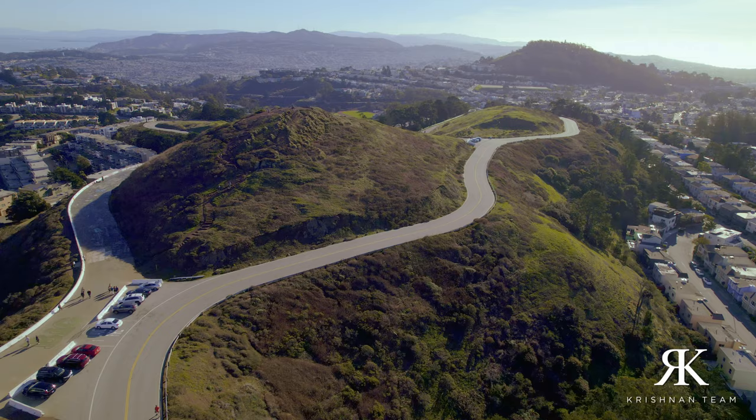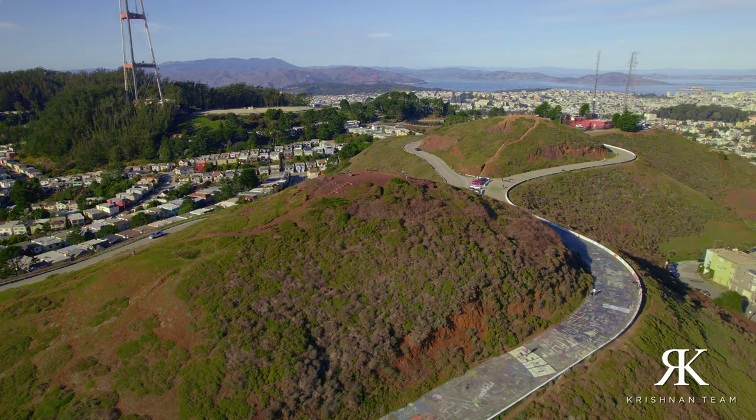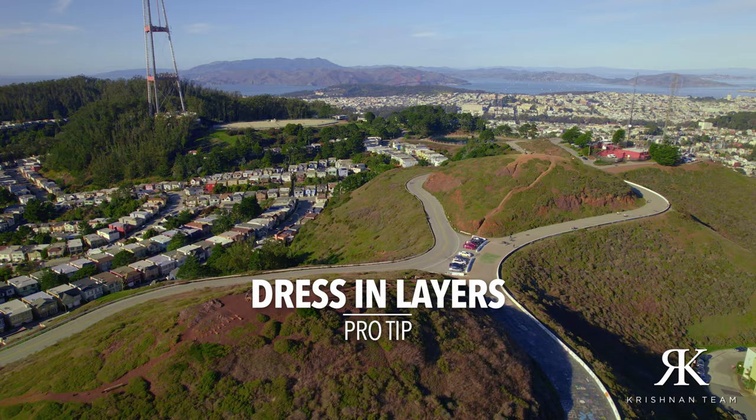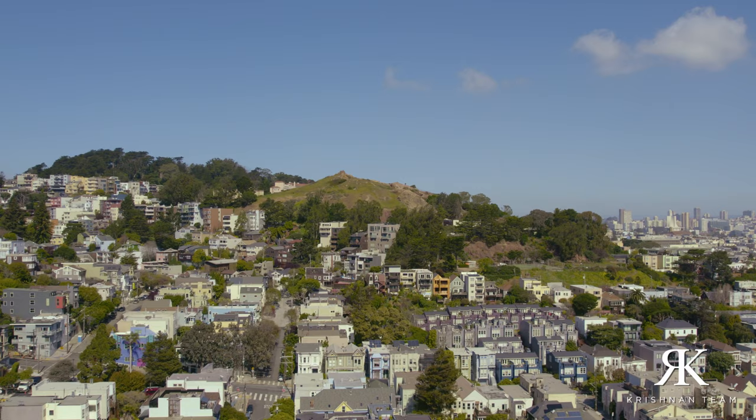If you're looking for big views, then Twin Peaks is a must-see. Perched at around 925 feet above sea level, you're going to get incredible 360-degree views of the city. Whether you are a nature lover, an amateur photographer, or someone who just enjoys views, you're going to love it up there. A pro tip: make sure you dress in layers, as it can get a little foggy and cloudy — which is really a good tip for anywhere in San Francisco.